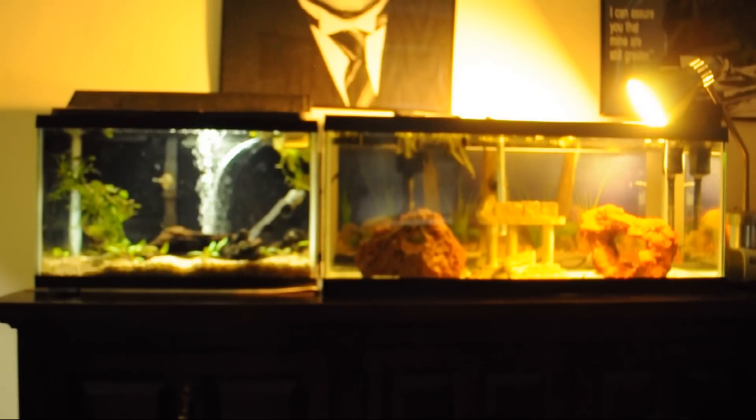Here we have the two fry tanks side by side, watched over by none other than Albert Einstein himself. I want to thank you guys very much for watching, and please stay tuned for more. Cheers and fish on!